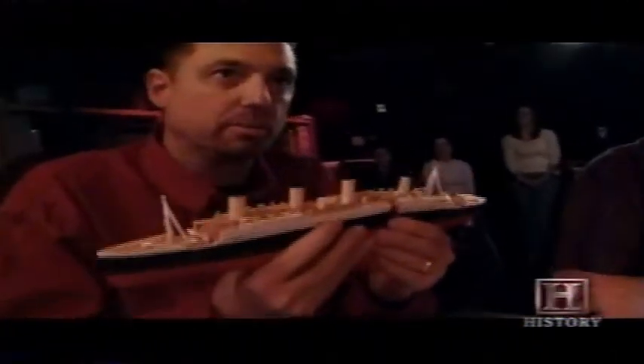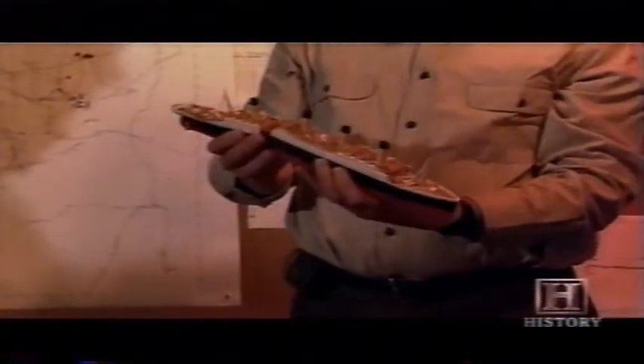The debris field remains largely undocumented, and perhaps other clues await future expeditions. Debate will surely continue about the meaning of the double bottom pieces identified on this expedition and Roger Long's theory of the breakup.